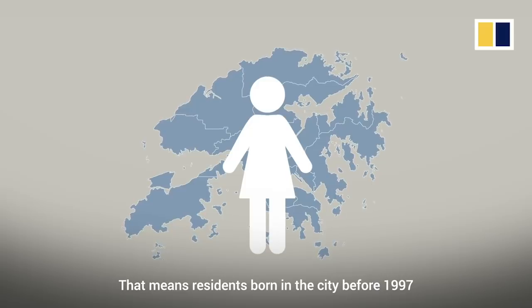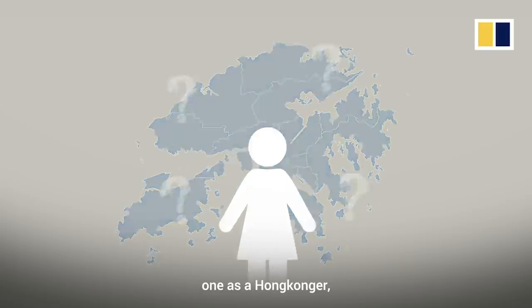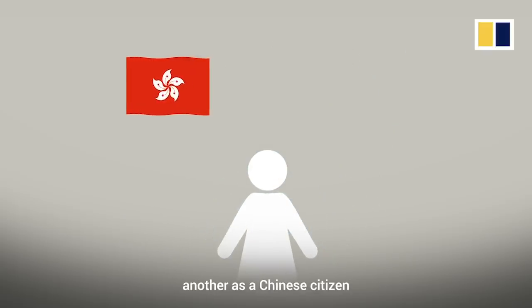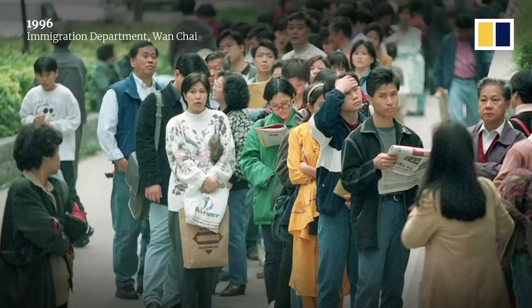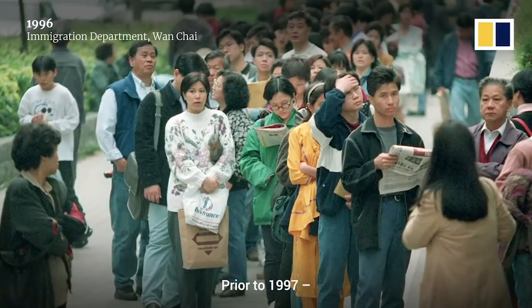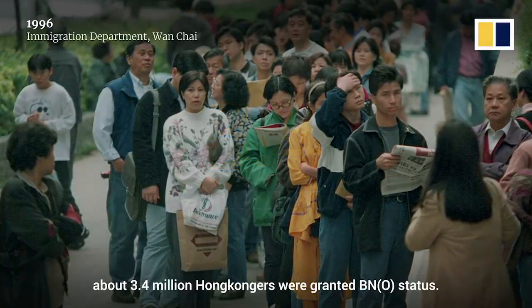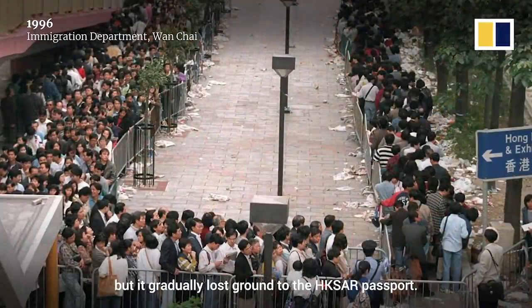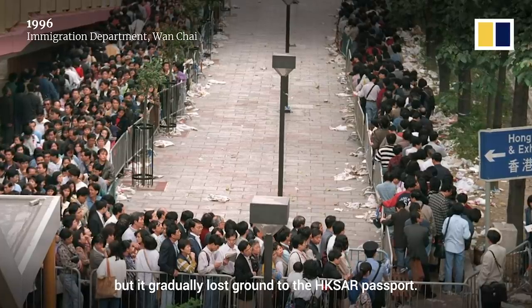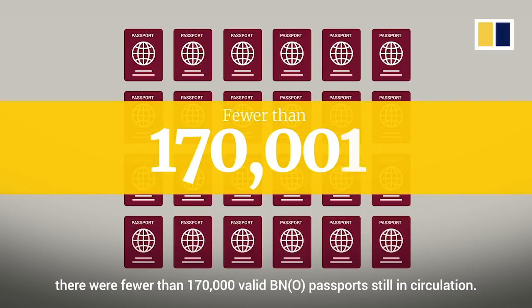That means residents born in the city before 1997 could potentially hold several identities — one as a Hong Konger, another as a Chinese citizen, and a third as an overseas British national. Prior to 1997, about 3.4 million Hong Kongers were granted BNO status. The BNO travel document was initially the most popular among Hong Kongers, but it gradually lost ground to the Hong Kong SAR passport. By the end of 2018, there were fewer than 170,000 valid BNO passports still in circulation.